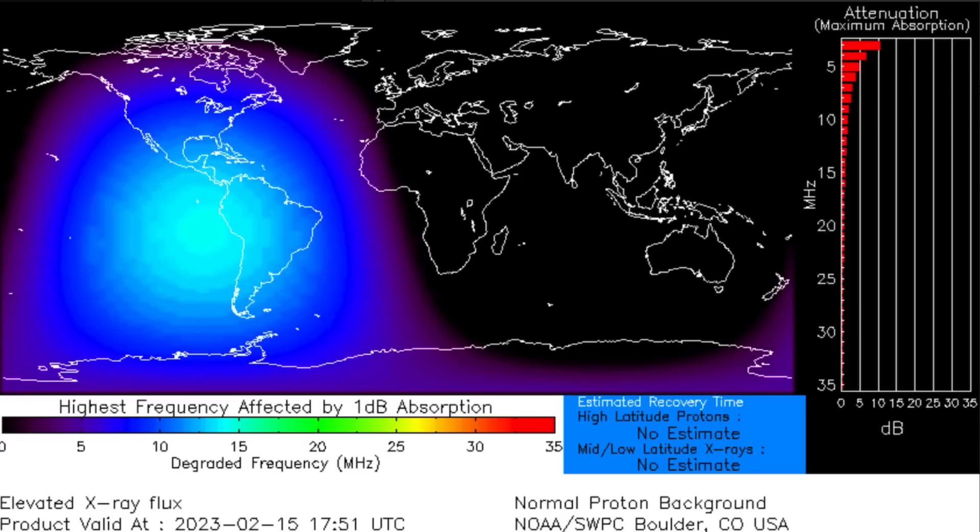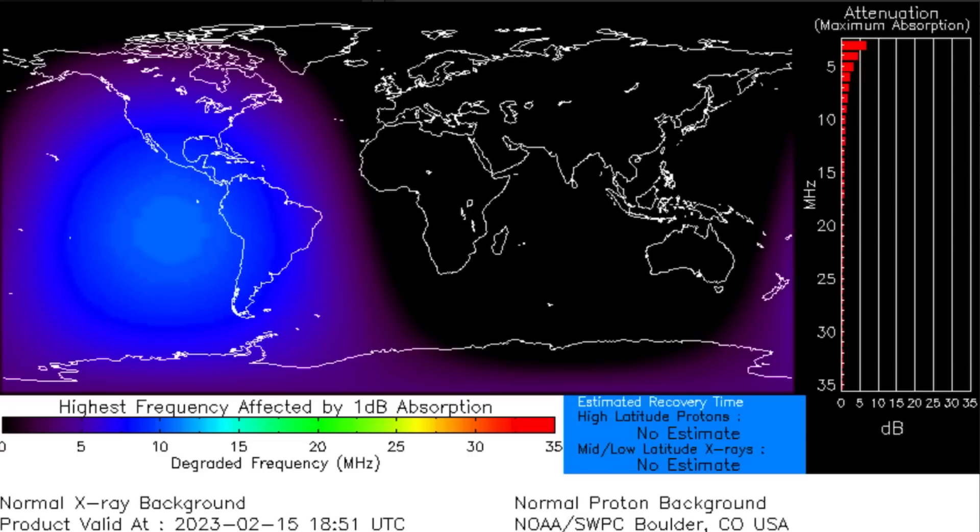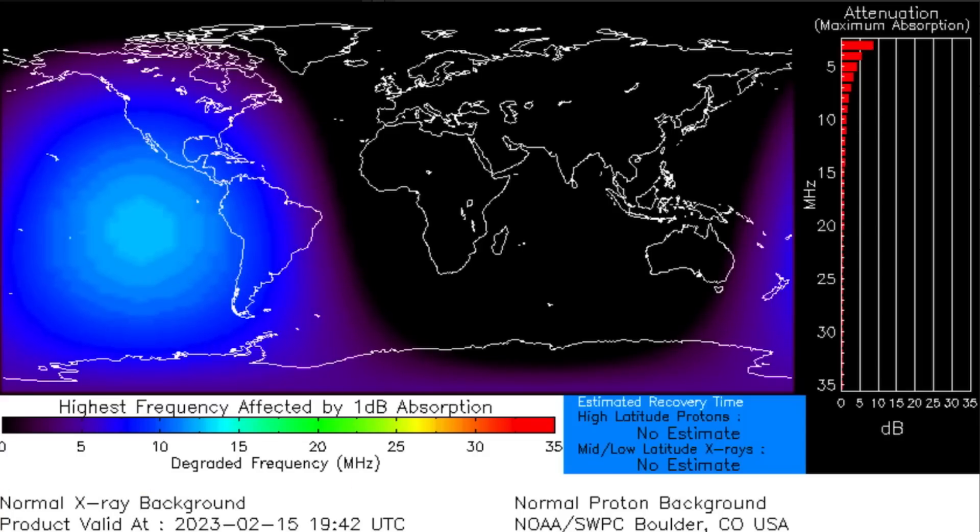Highly active Solar Cycle 25, which is a maximum solar cycle. We have not seen sunspot numbers like this since 2014, the end of our last maximum.